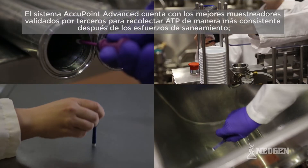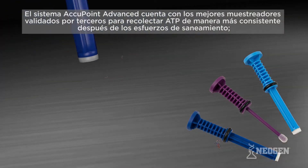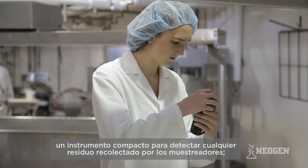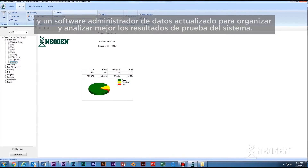The Accupoint Advanced System features third-party validated best-in-class samplers to more consistently collect ATP left behind after sanitation efforts, a compact instrument to detect any residues collected by the samplers, and updated data manager software to better organize and analyze the system's test results.